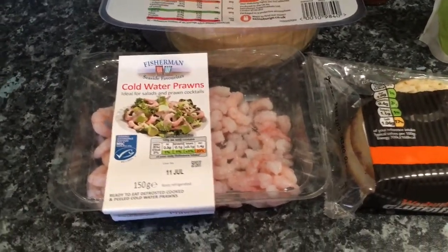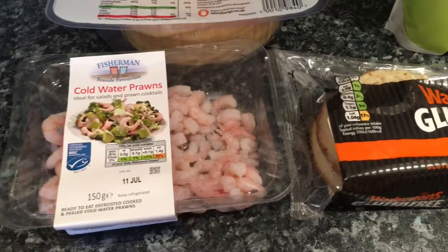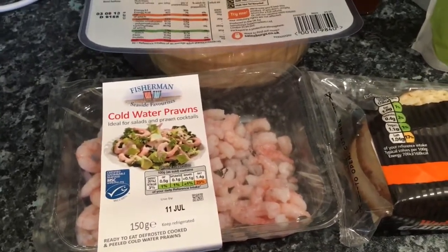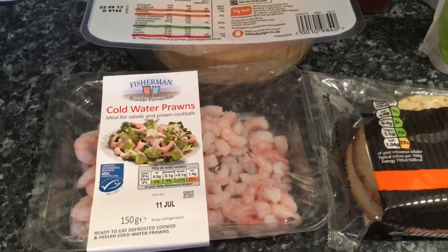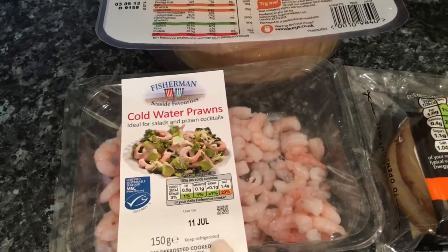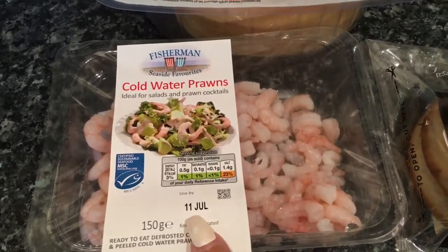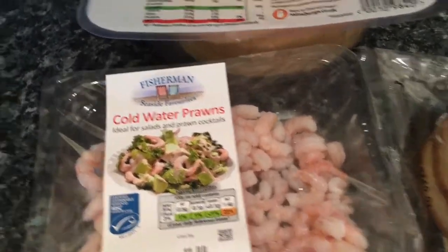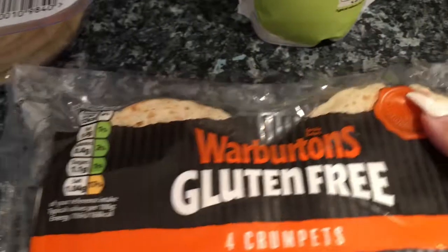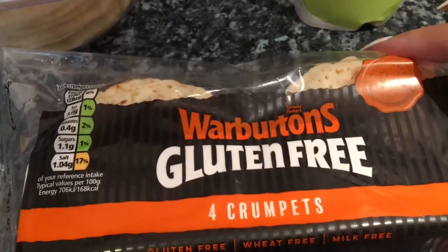The first thing I'm going to show you is from Sainsbury's, where I spent about £12.87. There's not a lot for £12.87, however it's all quite nice stuff. I got some prawns which have got a great sell-by date — the 11th of July — and it's only the 5th today, so that's good.